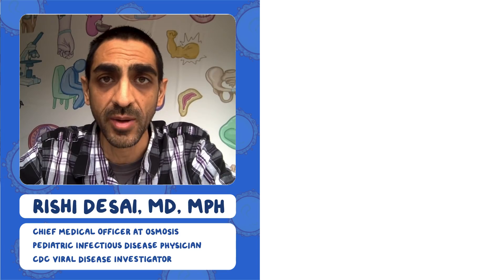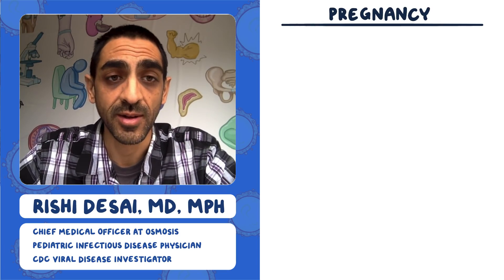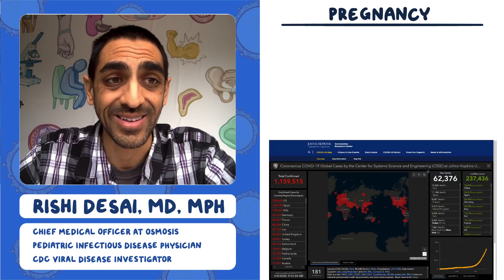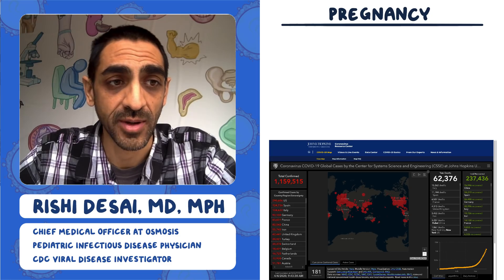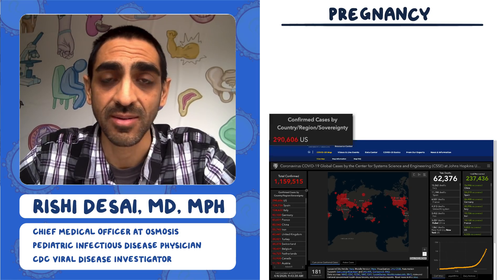What I wanted to talk about today is pregnancy. To start, I always like to look at where we are on the map and where we are with total cases. Johns Hopkins has a great website where we have a total of 290,000 cases now in the U.S.